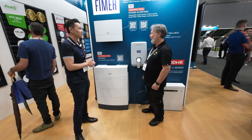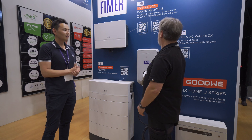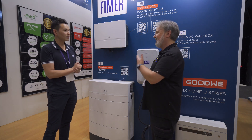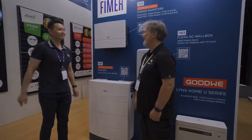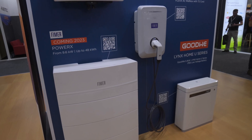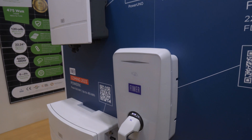Thanks for showing me the wonderful Power X, Power Uno, and Power Trail. If anyone happens to be here at the conference they can just come up and scan the QR code to get the data sheets. It's a really nice display — thanks very much. Thank you Glenn, thank you very much.